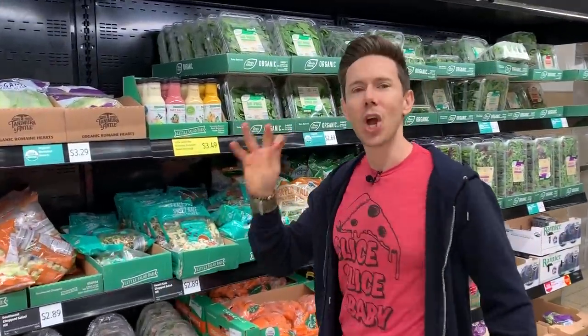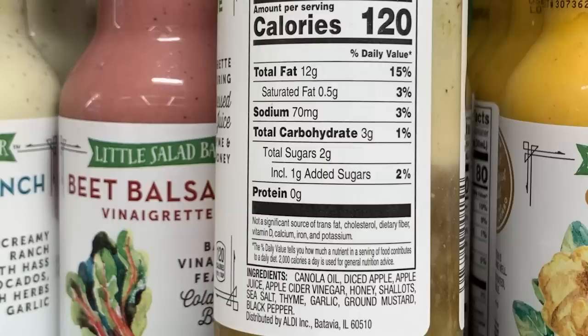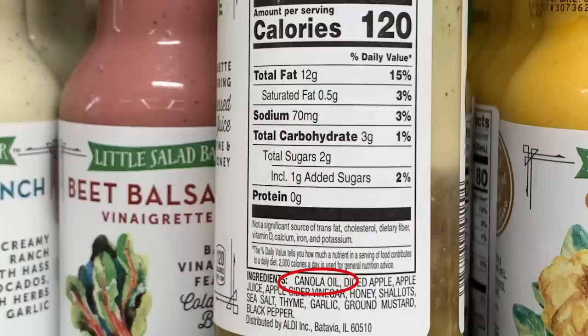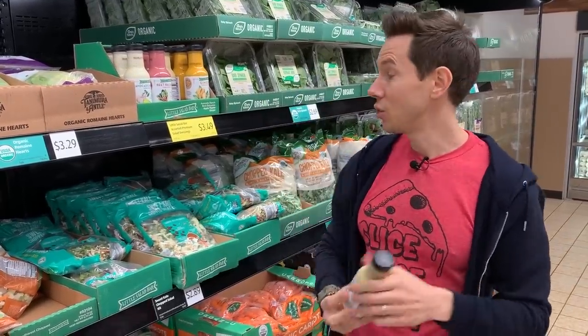This is on the cusp of being one of the coolest salad dressings I've ever seen — Little Salad Bar ginger apple thyme with cold-pressed apple juice. The ingredients are amazing; I was expecting tons of sugar and preservatives, but there's only two grams of sugar per serving. Super clean ingredients. The only thing that bugs me is they're using canola oil — it's inexpensive and neutral-flavored, but if it's not GMO-free organic canola oil, it's highly processed and refined. Still, the best dressing at Aldi; I've never seen one made with cold-pressed apple juice with low sugar and no preservatives.